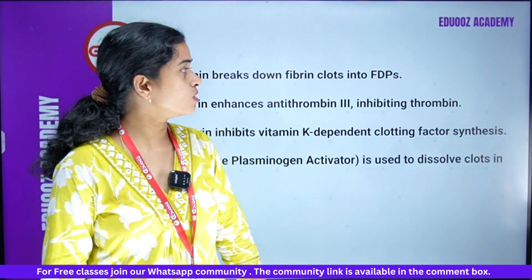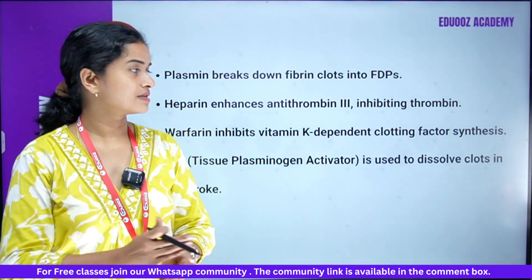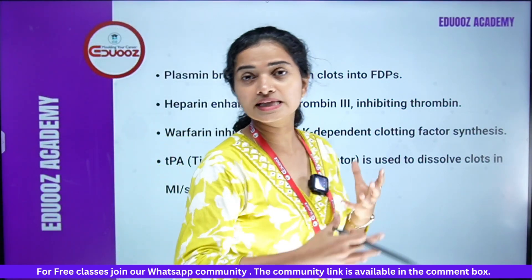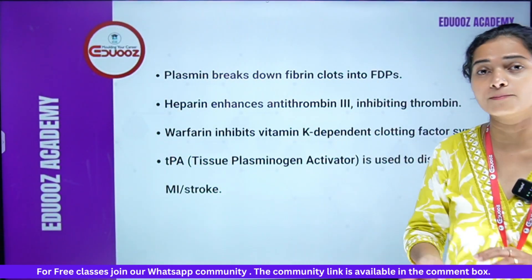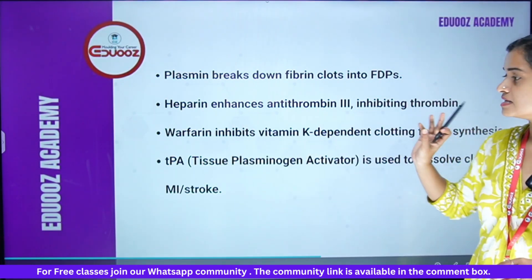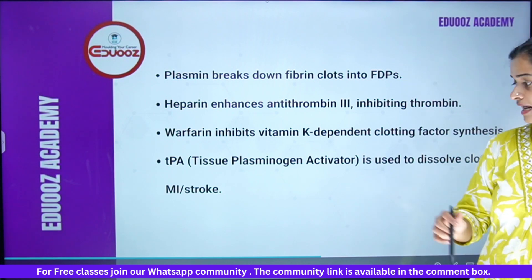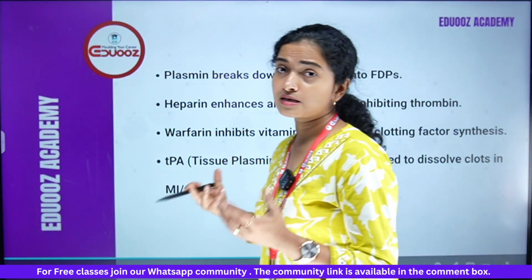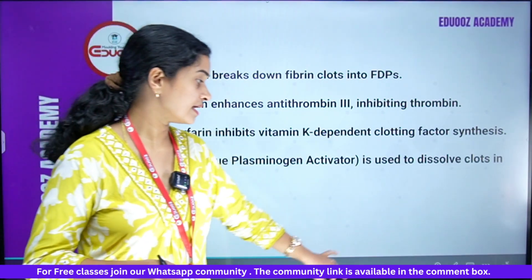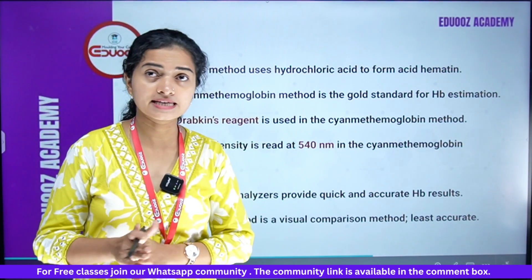Plasmin breaks down fibrin clots into FDPs. Heparin enhances antithrombin 3, directly inhibiting thrombin. Warfarin inhibits vitamin K-dependent clotting factor synthesis. TPA — tissue plasminogen activator — helps dissolve clots and is used in strokes.